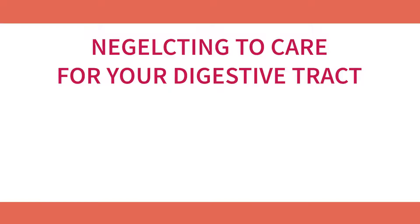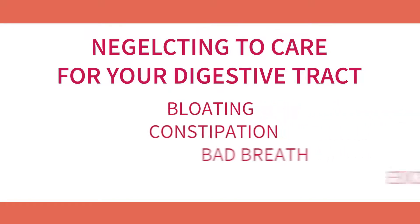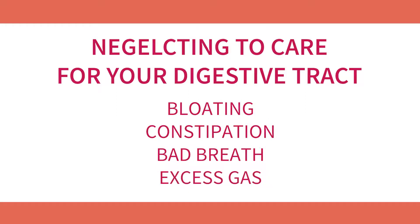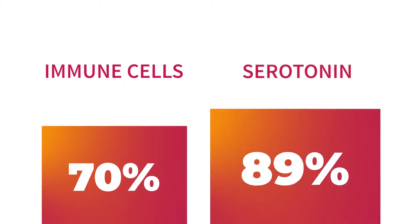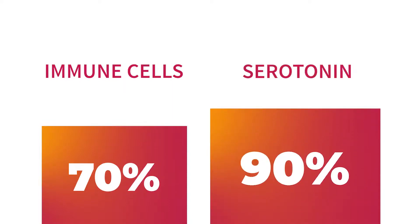Neglecting to care for your digestive tract can cause issues like bloating, occasional constipation, bad breath, and excess gas. The microbiome also has an enormous impact on how you feel physically and emotionally. 70% of your immune system and 90% of your body's serotonin are actually produced in the gut. Gut microbes also secrete neurotransmitters like GABA and dopamine, and certain gut microbes can reduce stress, tension, and even improve mood.